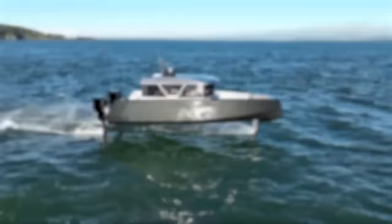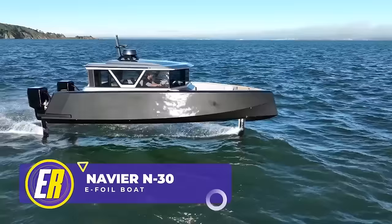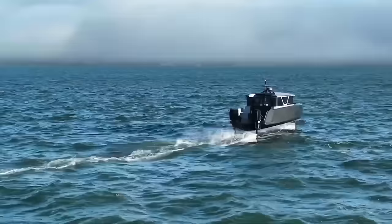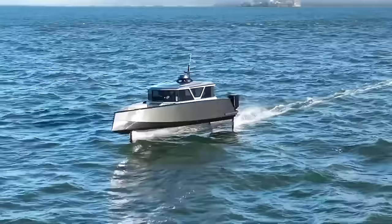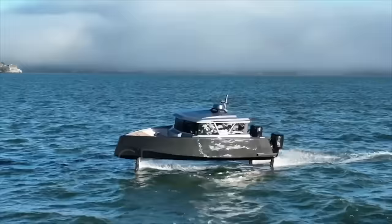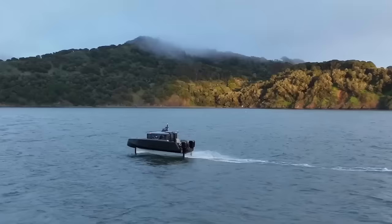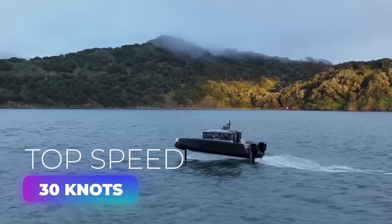Presenting the Navier N30 transformer, an electric foil boat that's making waves by not making waves at all. Imagine gliding across the water while hearing nothing but the sound of silence. That's the magic of the N30 transformer, America's first luxury hydrofoiling boat. With 75 nautical miles of range, it's one of the world's longest-range electric boats. Thanks to its state-of-the-art hydrofoiling technology, this boat literally lifts off the water, reducing friction and delivering a top speed of 30 knots. It's kind of like having your very own magic carpet, but on water.